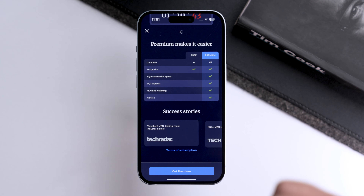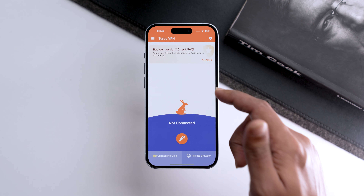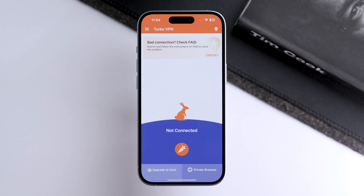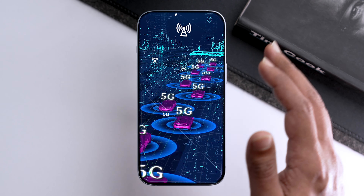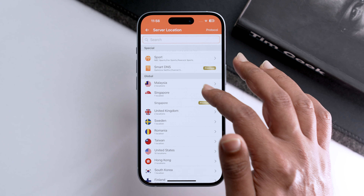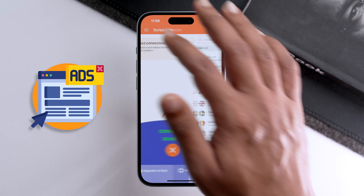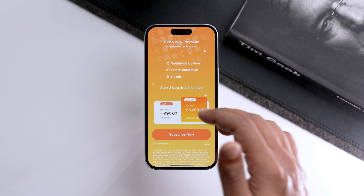Next in line is Turbo VPN. This VPN also gives you access to a private browser, and it's a very user-friendly app where your internet traffic can be encrypted and you can browse privately on the go. However, it comes with the limitation of fewer server choices and a lot of ads. If you want worldwide locations, faster connection, and no ads, you need to subscribe to Turbo VPN Premium.